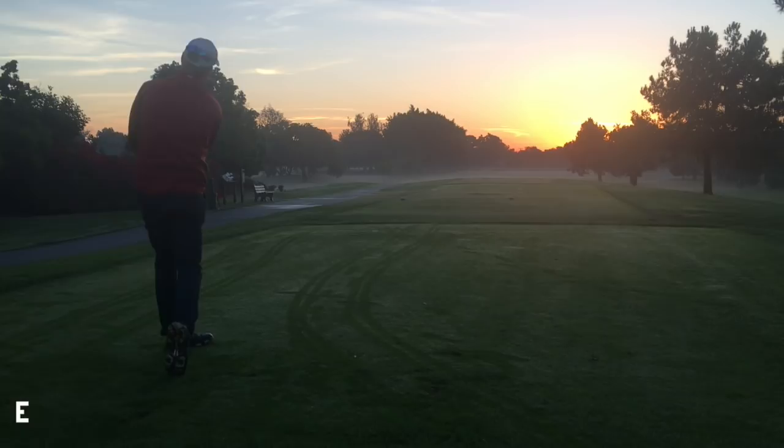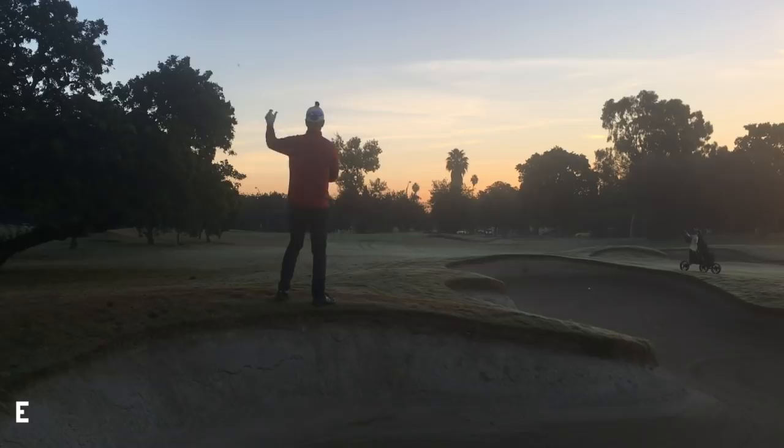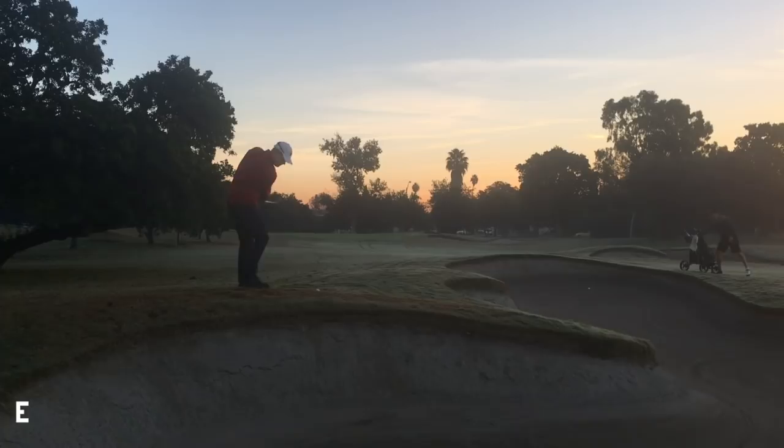I hit it really solid but left. It turned out I'm in a better position than David — I just barely made it over the bunker. It bounced and stopped, and David went in the bunker. He's up on the face. You can see his ball there. I've got like 85 yards. Pretty good pass at it.